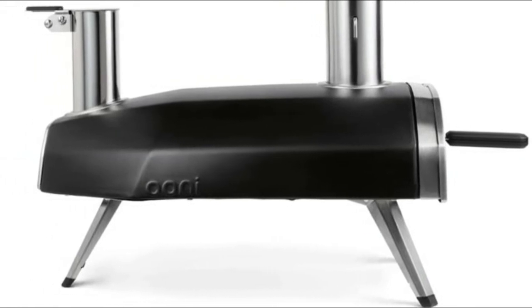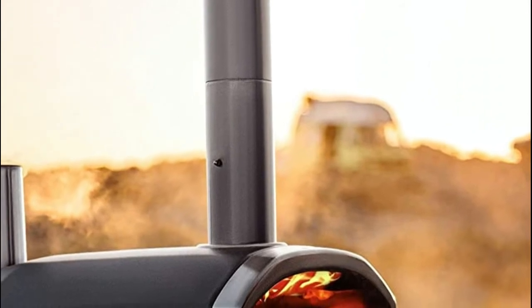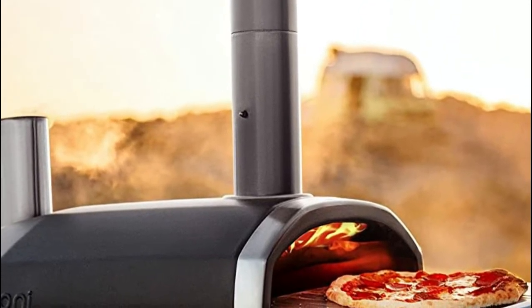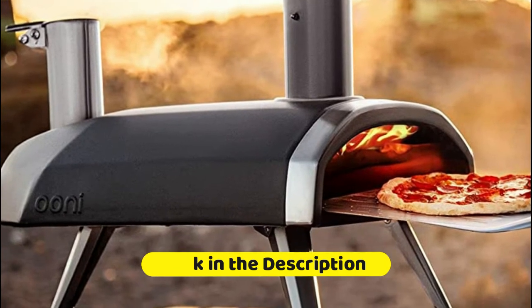Weighing only 10 kilograms, and with foldable legs for easy storage and transport, we have made the Uni Fira 12 our most portable outdoor countertop pizza oven yet, allowing you to enjoy your perfect pizza wherever you want to take it.